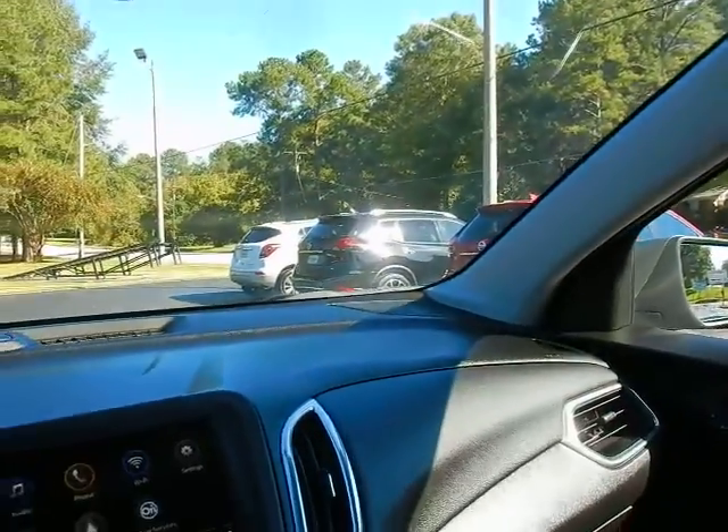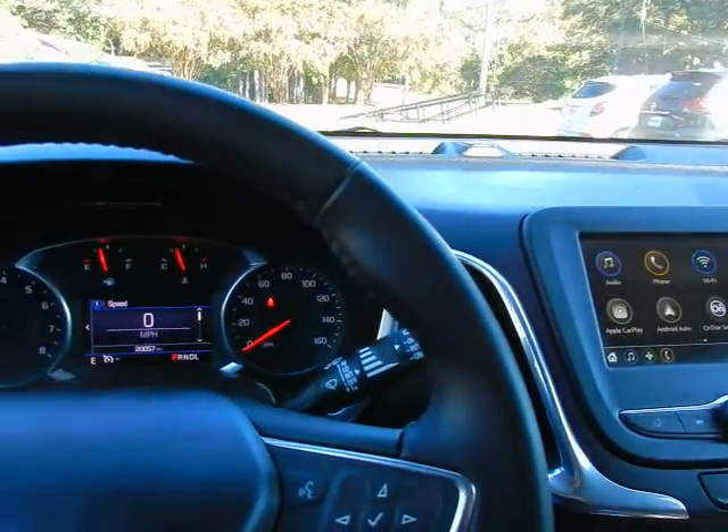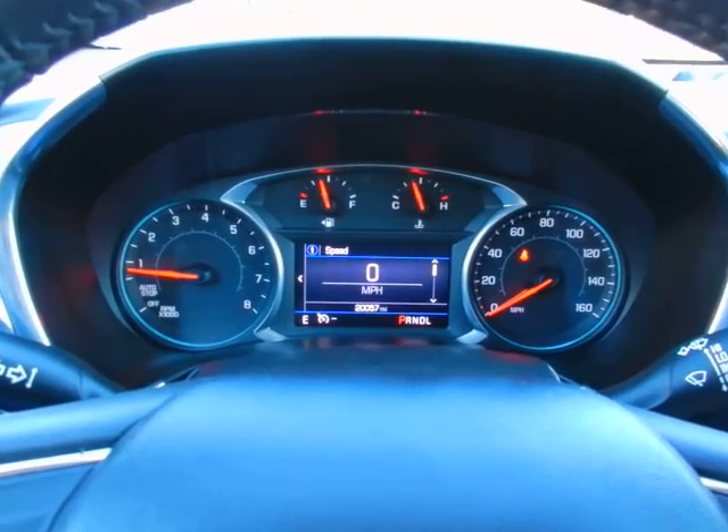If you'd like to know more about this 2019 Chevrolet Equinox LT, please give us a call at 334-283-6823. It's time you experience the Parker difference. Thanks for watching.